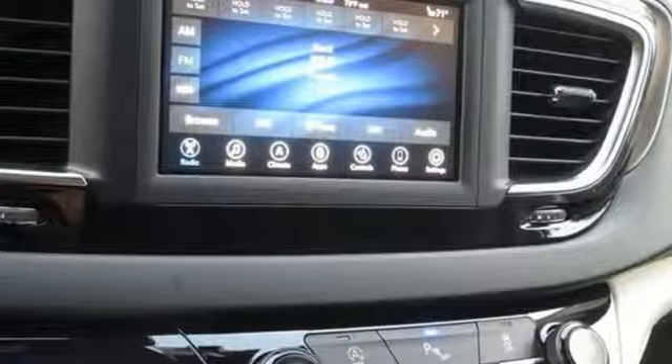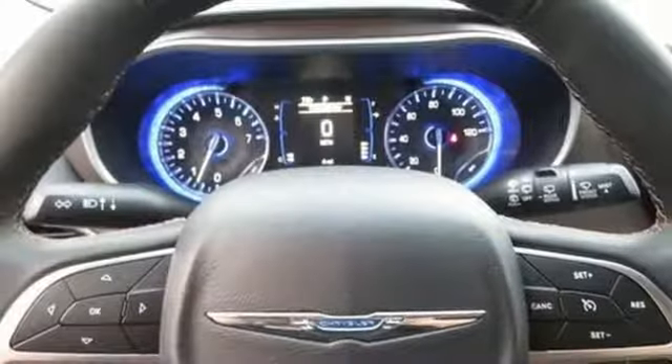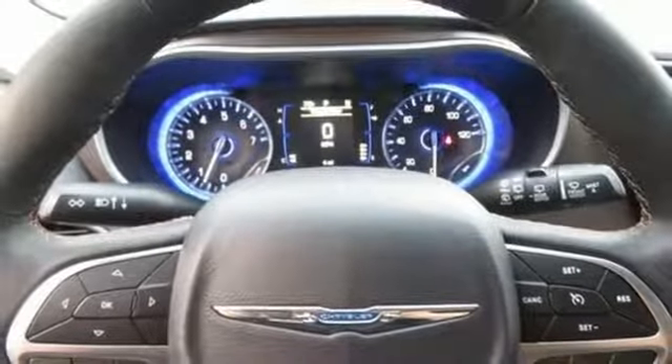Dual zone climate control, V6 engine, active grill shutters, gas pressurized shocks, and automatic transmission.